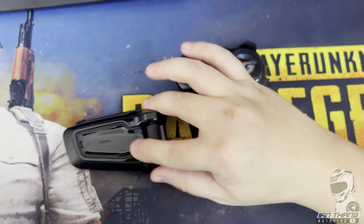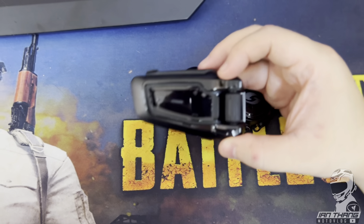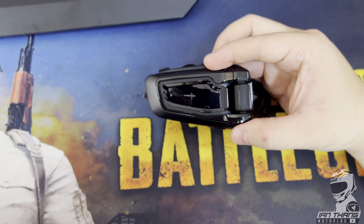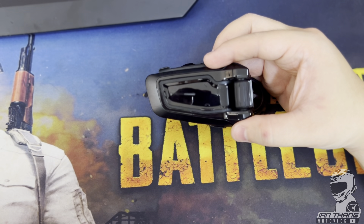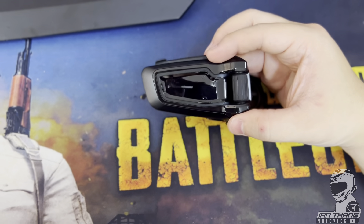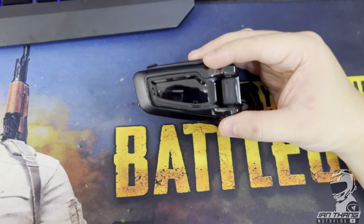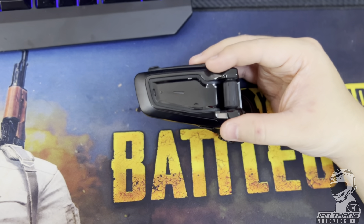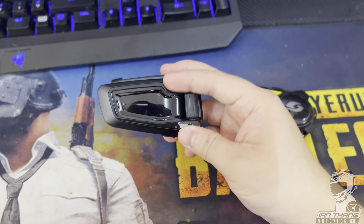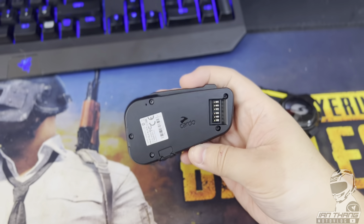For the Cardo, the mesh network is phenomenal — voice is quite clear and it's sophisticated. If you have more than three riders and one drops off the signal, it will automatically reconnect using the mesh network. That's an advantage of the Cardo that I really love.